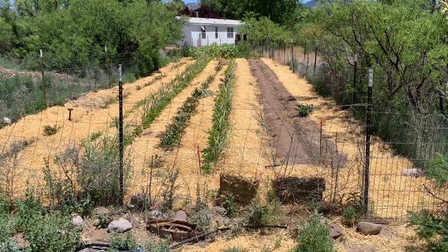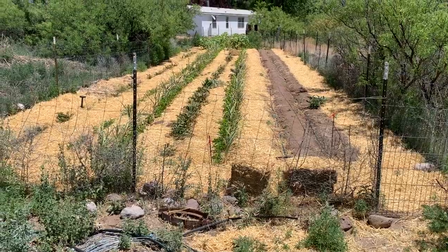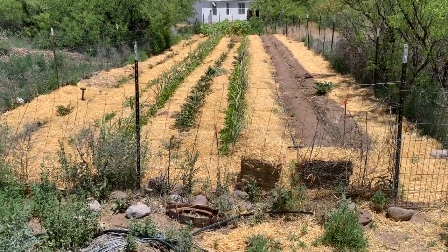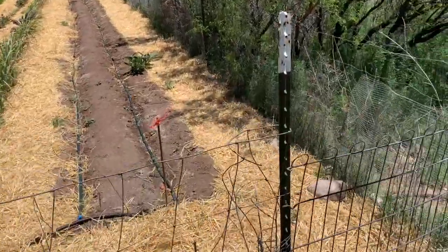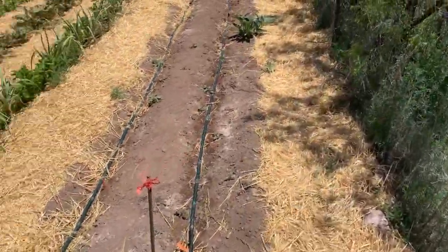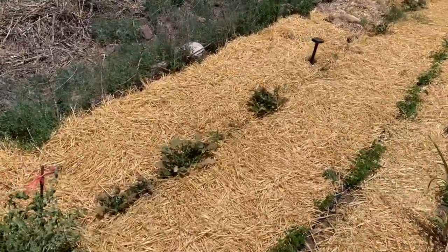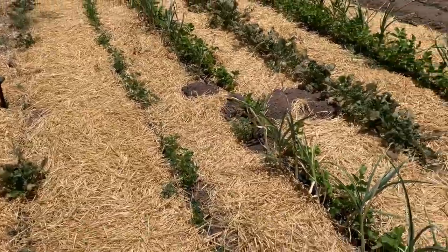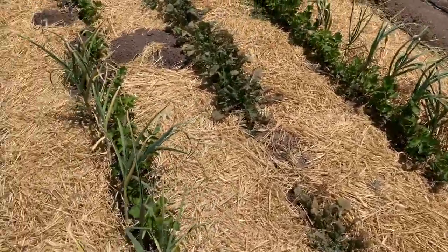This is the long garden, it's about 70 feet long perhaps. These rows are about 60 feet long each. This one I started seeding way back in February for some things, so it's been going for a while.